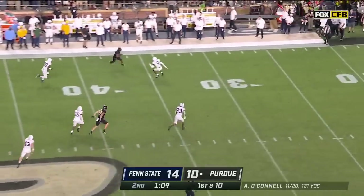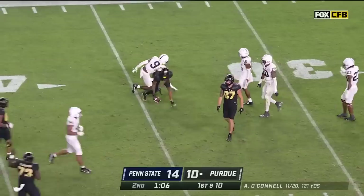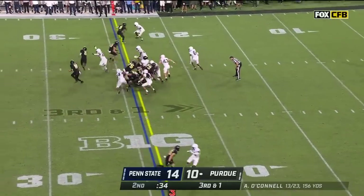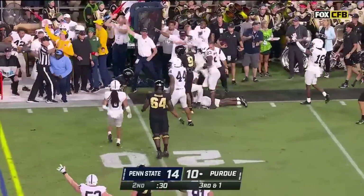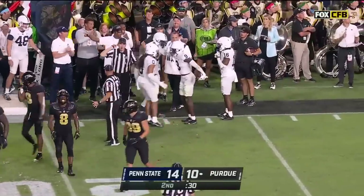O'Connell double pumps it, sideline — nice throw, great catch, with space. How about this? Third down and one. They'll hand it off on the end around — Sheffield lost it. Does Penn State have it? Yes, they do. Joey Porter.